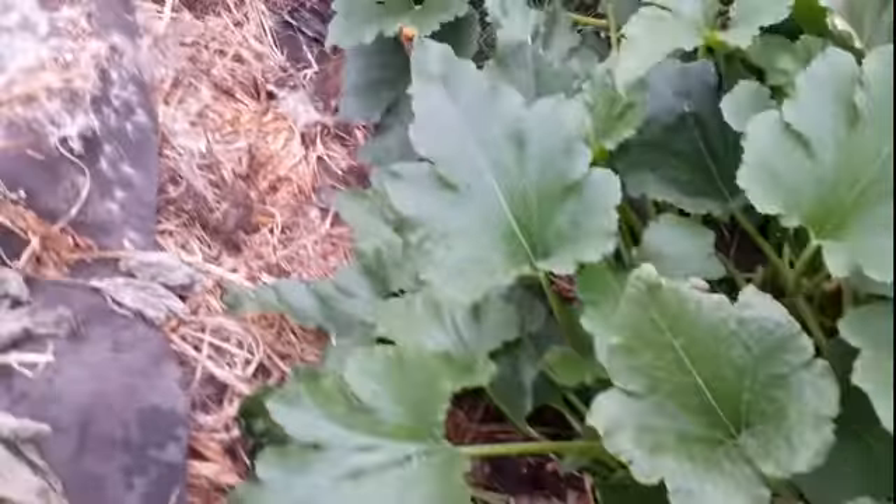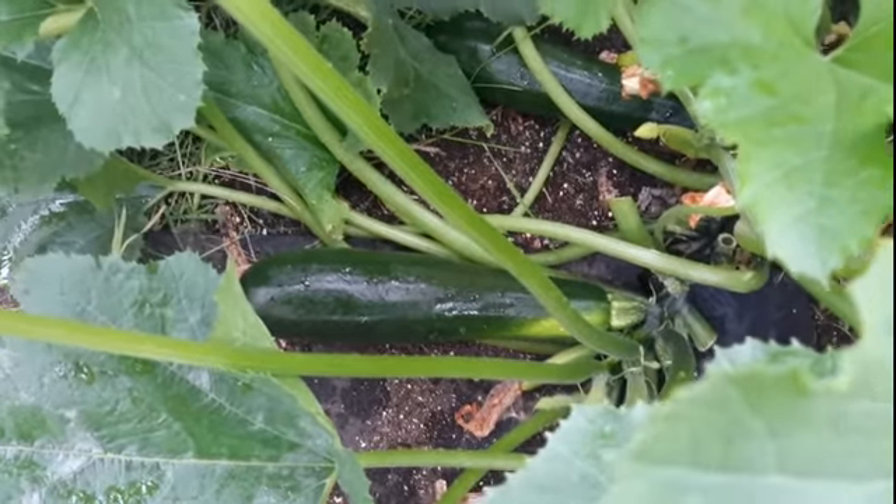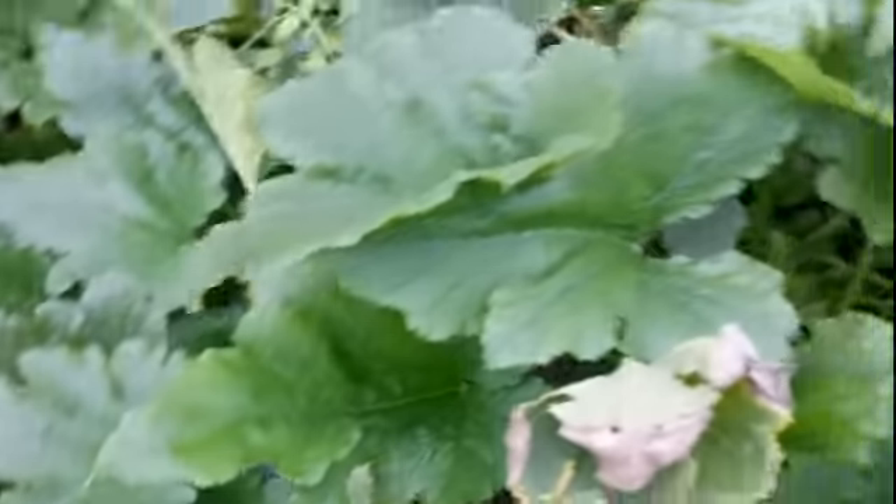I'm going to go over here and collect — oh, look at you, you monster down there! Whoa, Mr. Zucchini! So we're going to have zucchini on top of that.